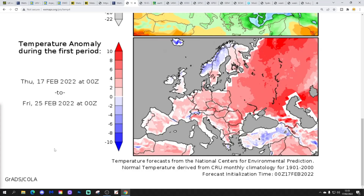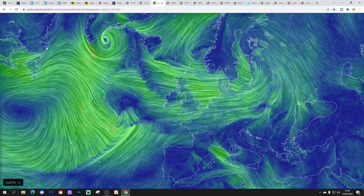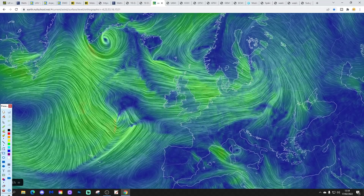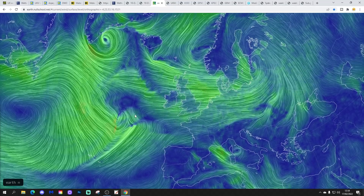Temperature anomalies from the 17th to 25th of February will be around to a little bit above average for the south, and a little bit below average in the north. Precipitation anomalies are wetter than average away from the south coast, where it's a little bit drier. The latest wind from EarthNullSchool.net shows we are bringing in westerly winds today, and this area here is where Eunice is developing along the jet stream — signs of trouble.